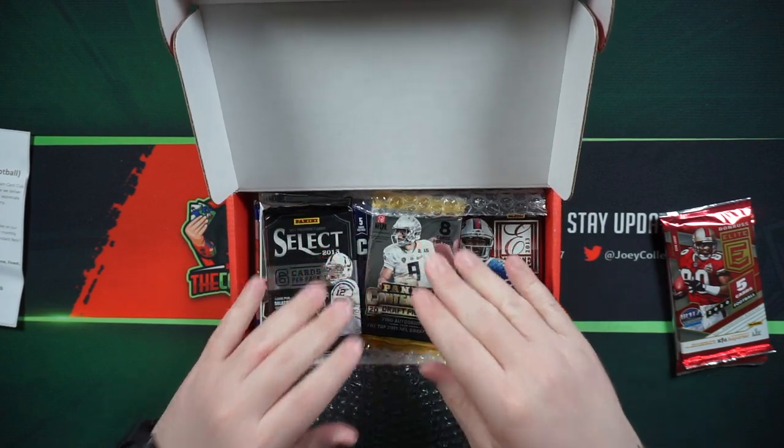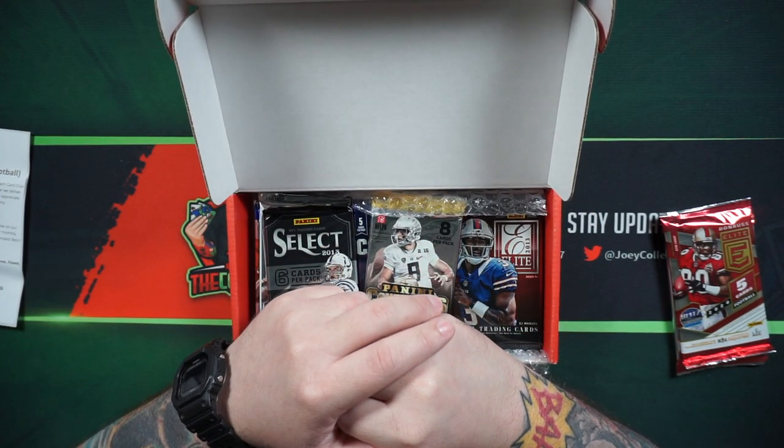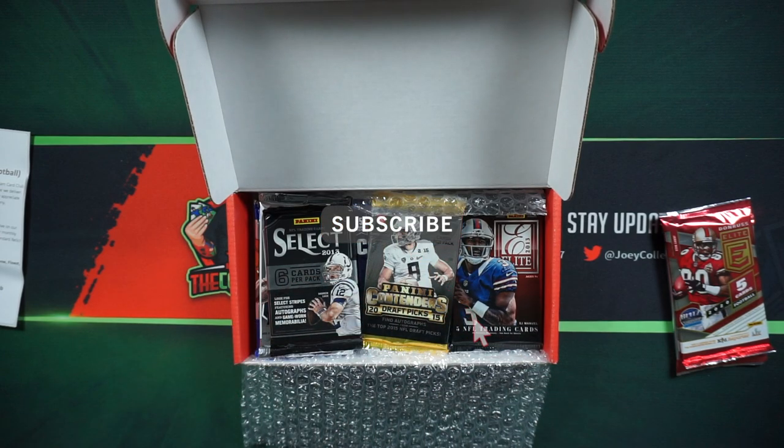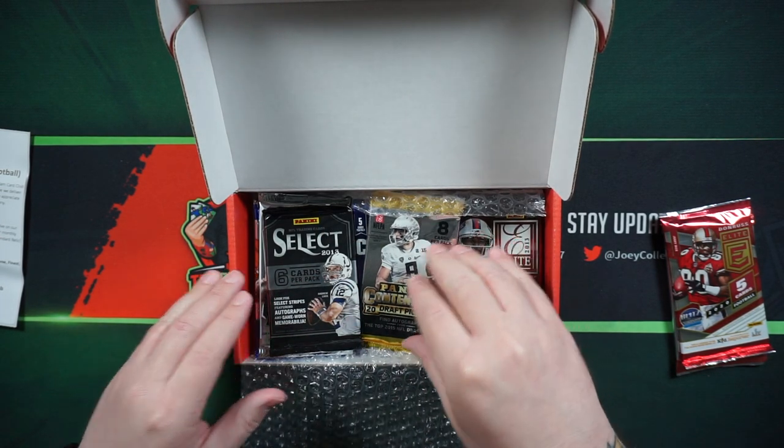Before I get into that, to stay up to date with my latest content and videos, you can subscribe by clicking my logo in the bottom right corner of the video. You can also find me on social media — I'm on Instagram and Twitter.